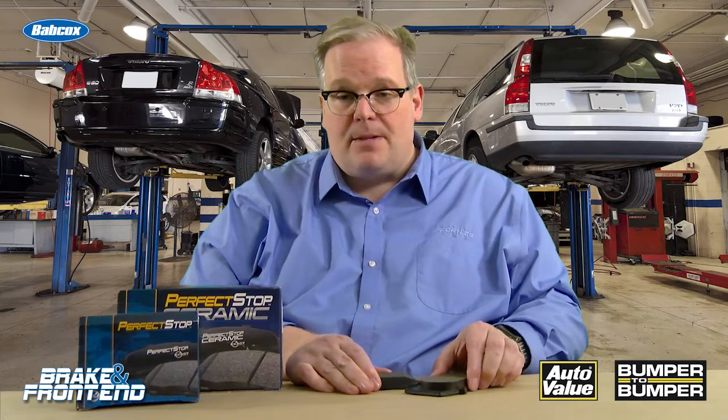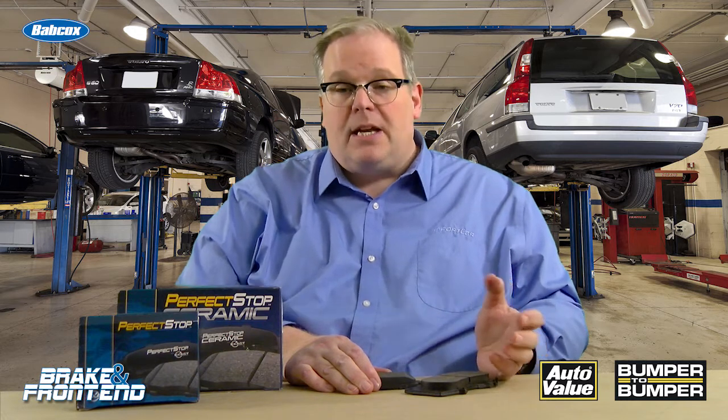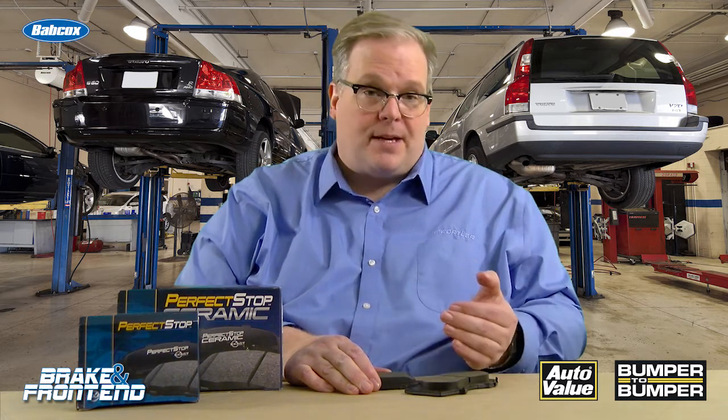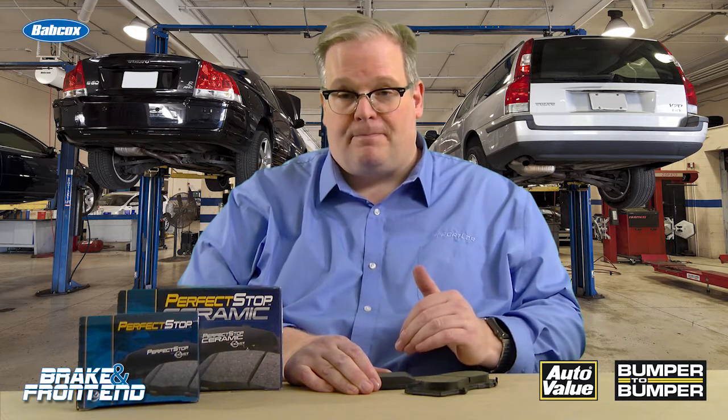Some brake pads have these elements, some don't. Some may even have both of these elements. It's up to the vehicle, the brake pad designer, and engineer to decide if these are necessary for the brake pad. I'm Andrew Markell, thank you very much.